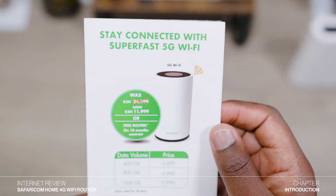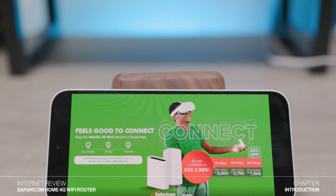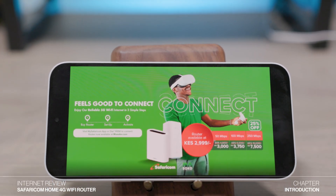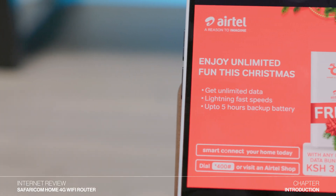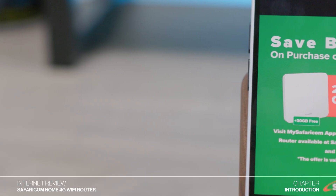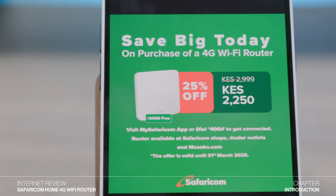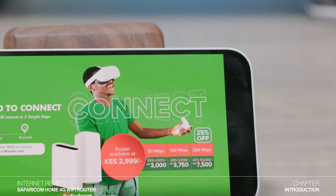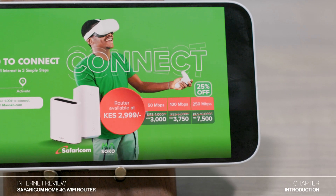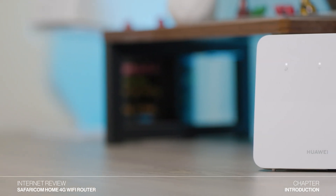The rivalry has been so fierce that both telcos have reduced the prices of their 4G and 5G routers more than three times in the last year alone. Presently, Airtel lowered the cost of its 5G router, offering it for free with the purchase of any plan. In response, Safaricom has now reduced the prices of their 4G router to 2,250 shillings and their 5G router to 3,000 Kenya shillings. A few weeks ago, I went to a Safaricom shop and got the 4G router so that I can test it out for you.